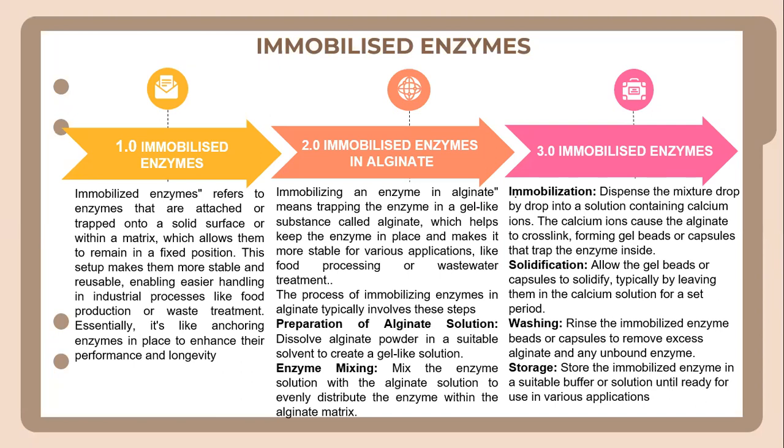Let's look into immobilized enzymes in alginate. Immobilizing an enzyme in alginate means trapping the enzyme in a gel-like substance called alginate, which helps keep the enzyme in place and makes it more stable for various applications like food processing or wastewater treatment. The process of immobilizing enzymes in alginate typically involves three steps: preparation of alginate solution, enzyme mixing, and immobilization, solidification, washing and storage.